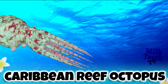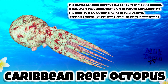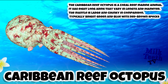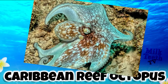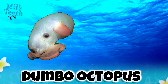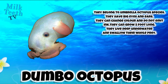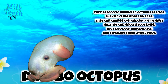The Caribbean Reef Octopus. It is a coral reef marine animal with eight long arms that vary in length and diameter. The mantle is very large and chunky in comparison. They are typically bright green and blue with brown-red specks on their body. They have big eyes, can change color, and do not emit ink. They can grow up to five feet long, live deep underwater, and swallow their whole prey at once.